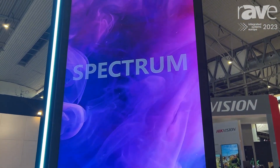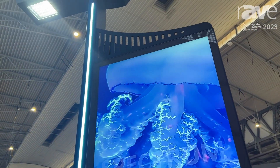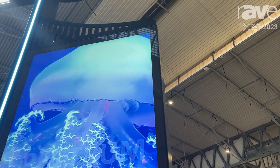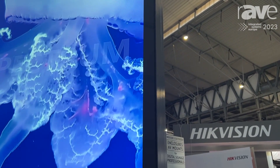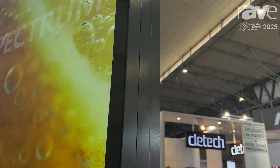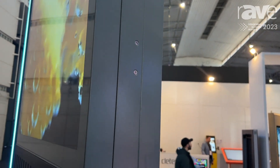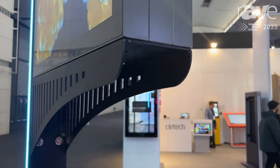The max brightness it could reach is 5,000 nits, and for power consumption it could keep it at just 700 watts. The design is also very thin, and the brightness you can also control — for the 55-inch model.